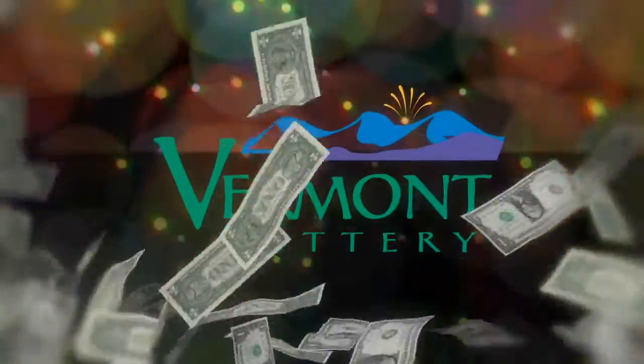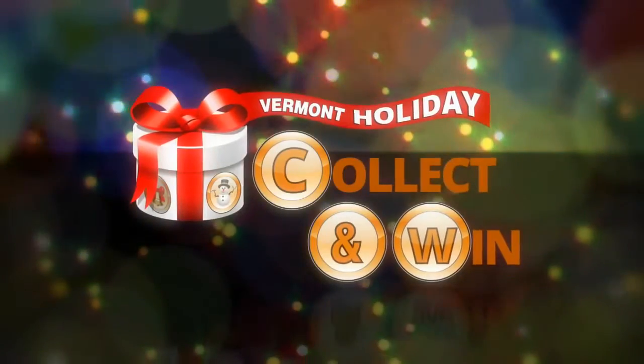This holiday, you can collect and win cash and other great prizes with the Vermont Lottery's new Holiday Collect and Win game.